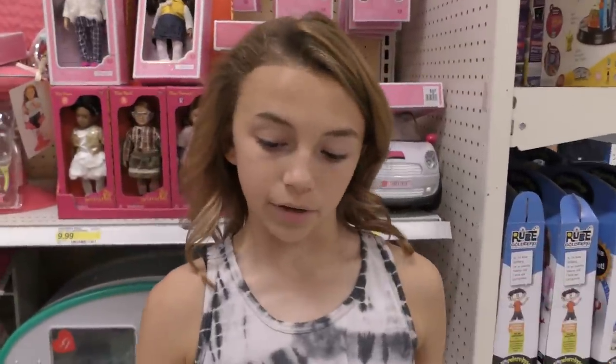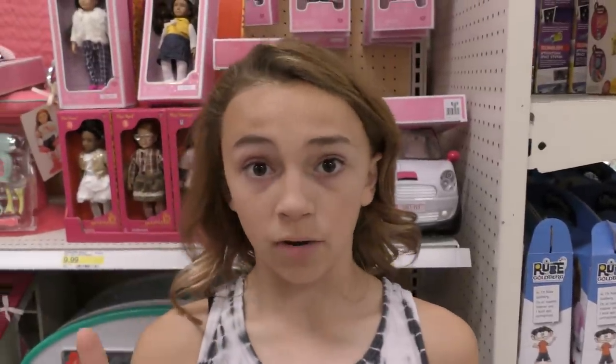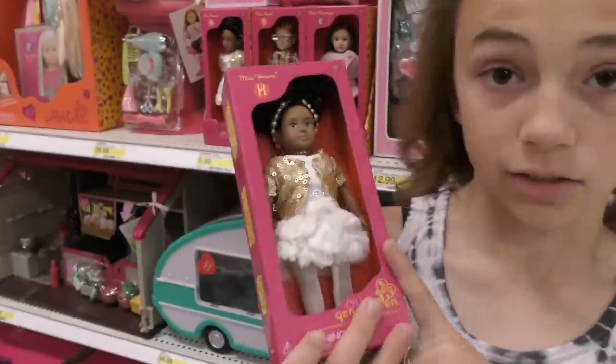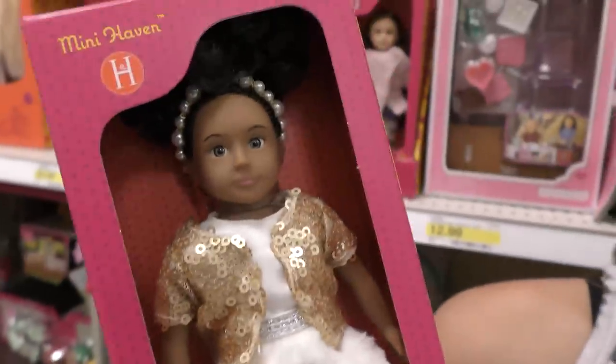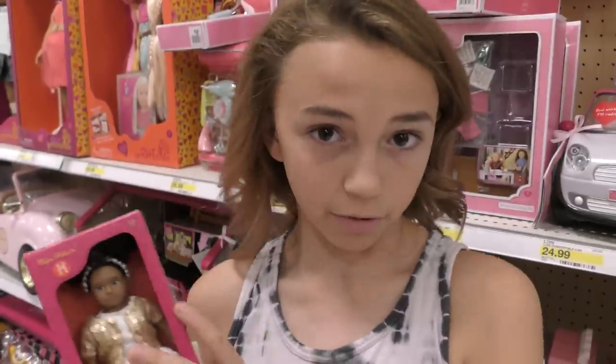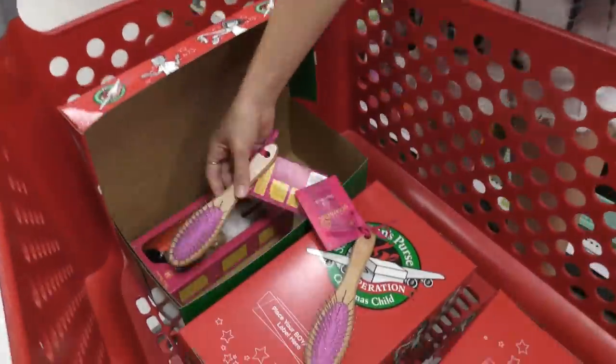We are in Target and we are shopping for all the girl age groups. We have to get one wow item for each age group, so we're thinking of getting them dolls like this one — we think this one's really cute. You get them a wow item and then you get them a couple little knickknacks and essentials that they might not have, going to people in need.